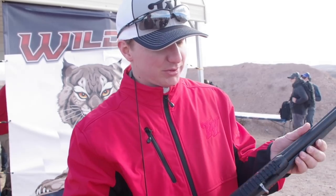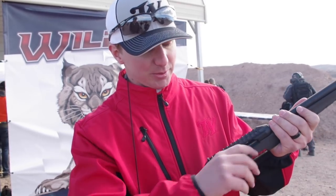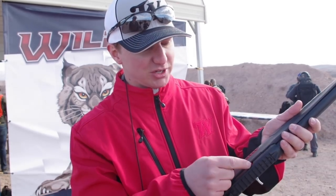The gun has a feature where it locks open on the last round, so when your magazine is empty it locks back and lets you know that you're out and need to reload. The gun can be closed after you put a new magazine in by either pulling the cocking handle back or by pushing the button on the side — that closes the bolt and you're ready to shoot again.